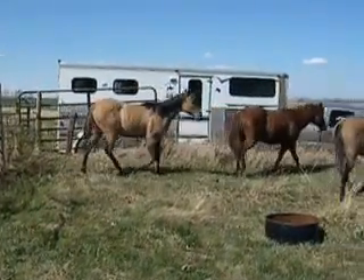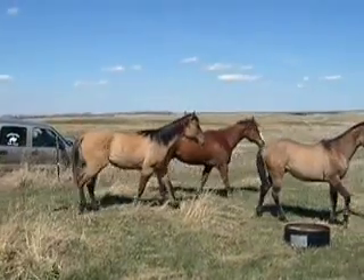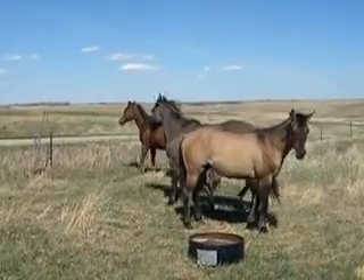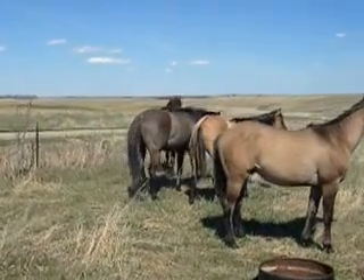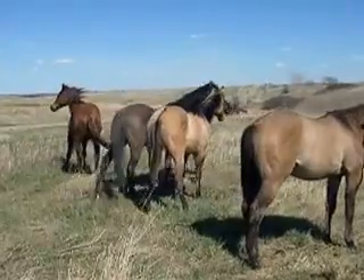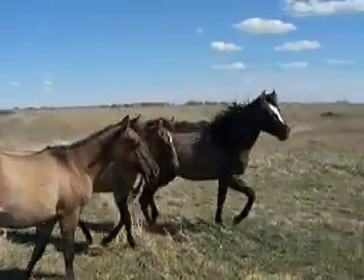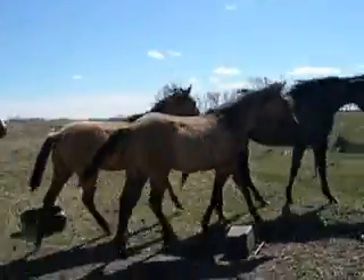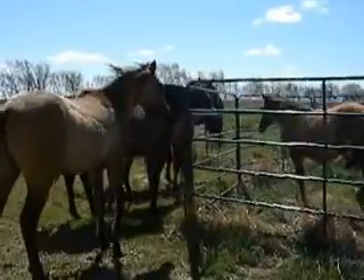I'm taking this video of Blackbird Champion, homozygous dun, homozygous agouti, homozygous black, I believe. All I know is for sure he's supposed to produce or sire 100% of what he is. I like that deer skin color dun, and he does have a nice mask. He's got that little bit of white on his forehead, a little strip.